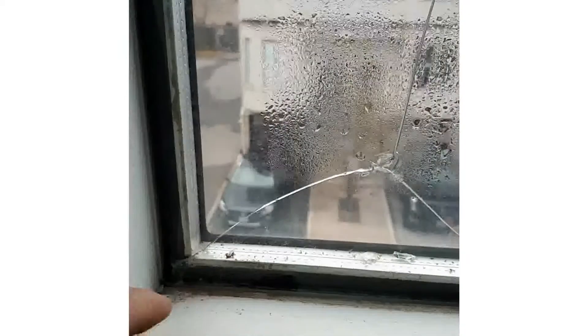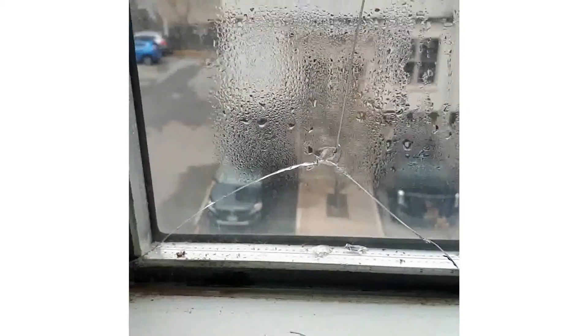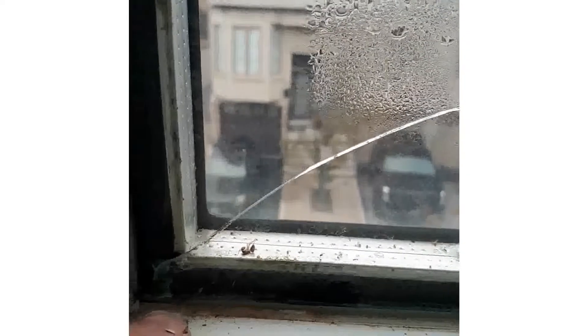It keeps it out of any moisture that comes through and also it just gives it a little bit of cushion. You can see the glass is literally sitting right on the hedgehog frame.